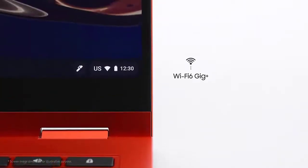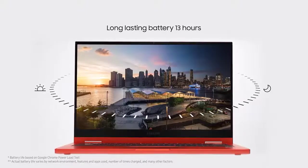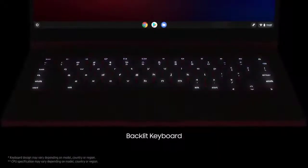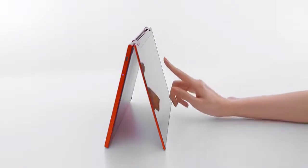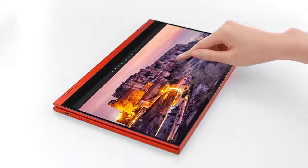Samsung is claiming up to 14 hours of battery life on a single charge, which is a huge improvement over the original. The original Samsung Galaxy Chromebook only lasted 5 hours and 56 minutes, so this is a dramatic step forward.